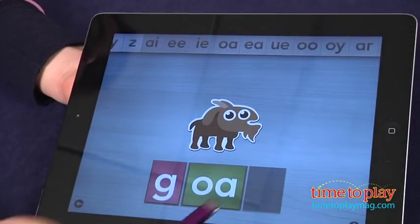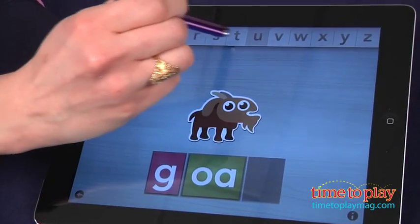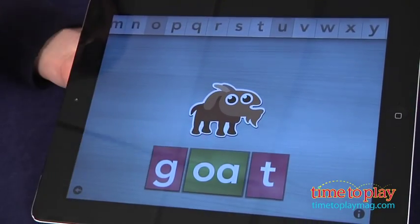Get stuck on what the ending sound of the word "boot" is? Tap on the shadow boxes and the app clearly speaks the individual sound you need to find.